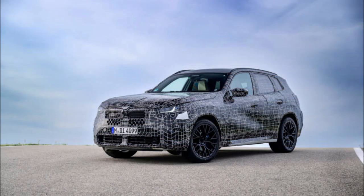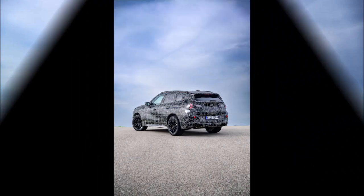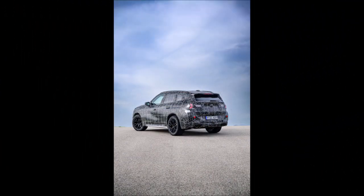But the back is totally different. The number plate recess is positioned low in the bumper, giving the appearance of an XM, even if the pincer tail lights from the last facelift G01 are still there.